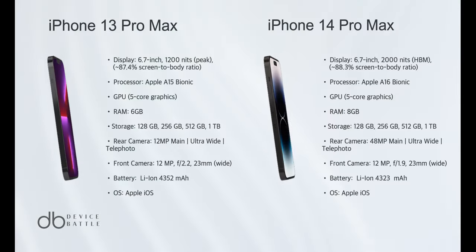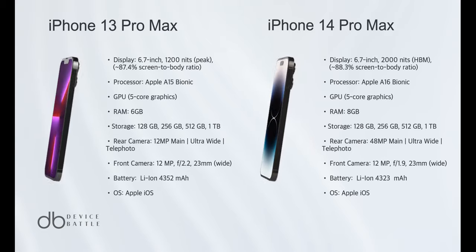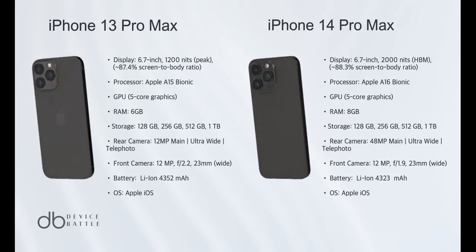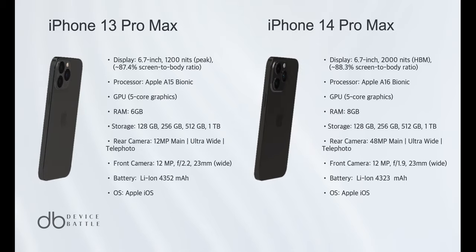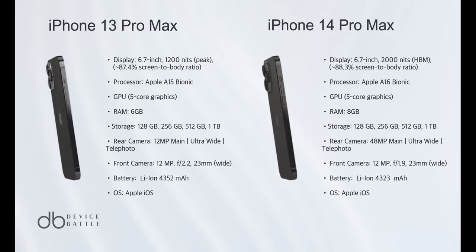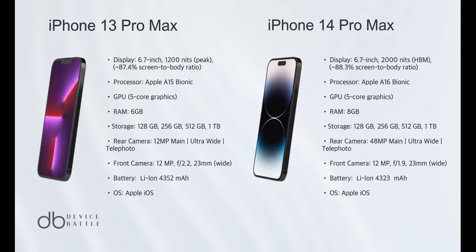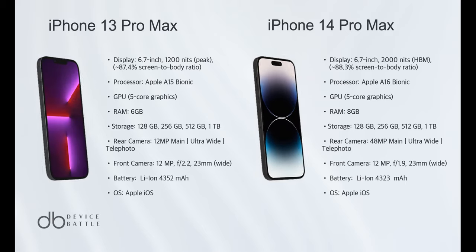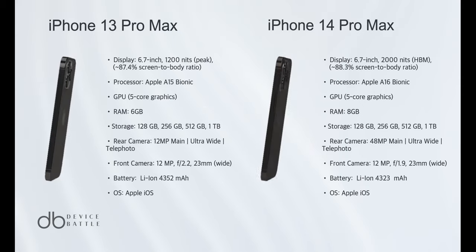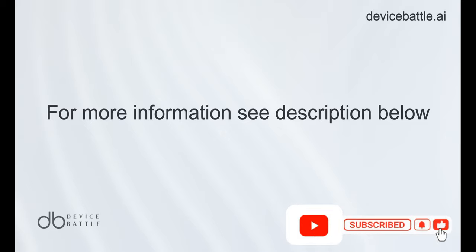Choosing a winner between the iPhone 13 Pro Max and the iPhone 14 Pro Max isn't straightforward. While both phones share many similarities, the iPhone 14 Pro Max edges out with its A16 Bionic chip, refined camera system, and enhanced durability. However, the differences aren't monumental. If you already own the iPhone 13 Pro Max, upgrading might not feel like a quantum leap. But for those deciding between the two, the iPhone 14 Pro Max offers the latest and slightly better features. While the iPhone 14 Pro Max is the winner on paper, the real-world difference might be subtle for the average user.